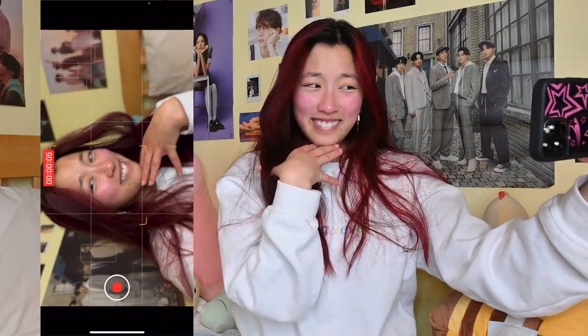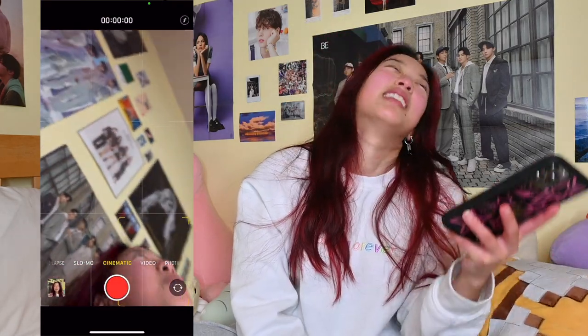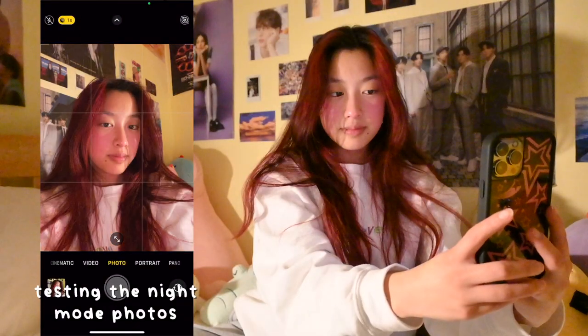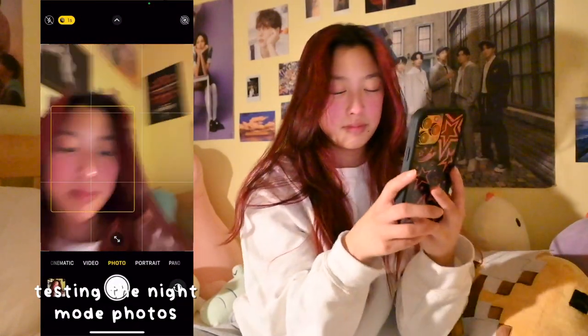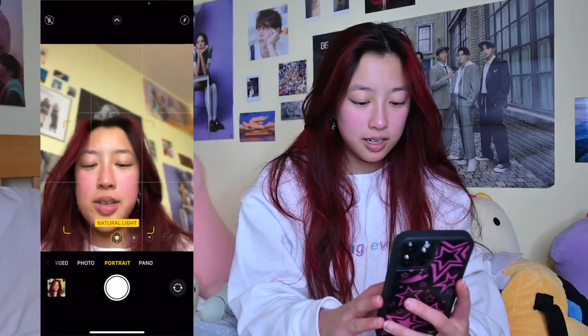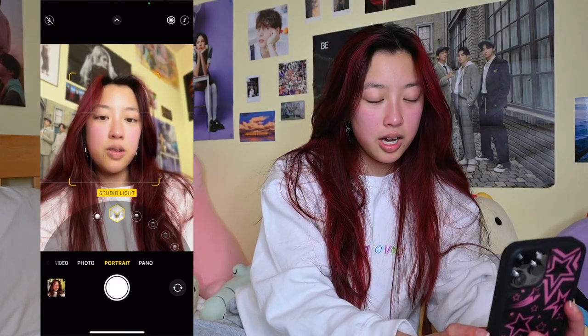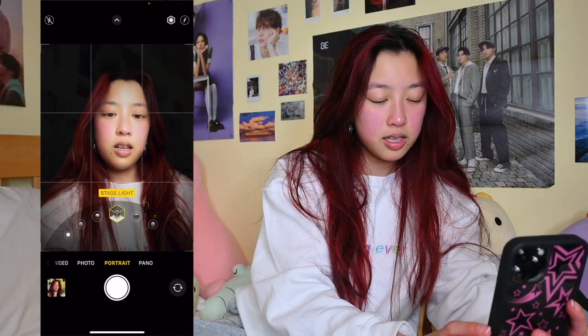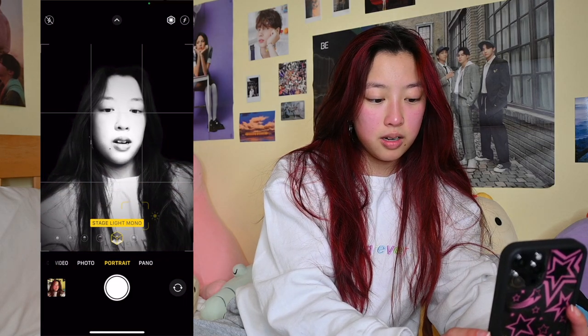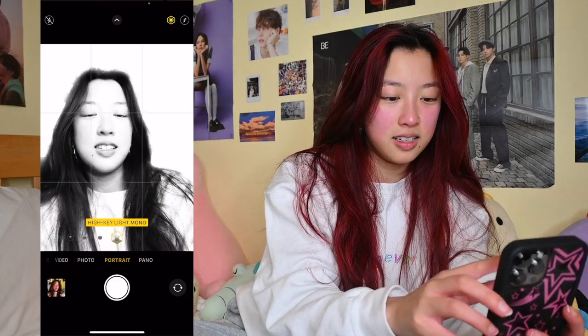I can zoom into my BTS posters — wow, that looks really good. I'm going to turn all my lights back on and look at the different portrait modes. I can do natural light, studio, contour, stage light mono, high key light. I don't even know why anyone would ever use these, but get it, I guess. That is so cool — look at how good these photos look.